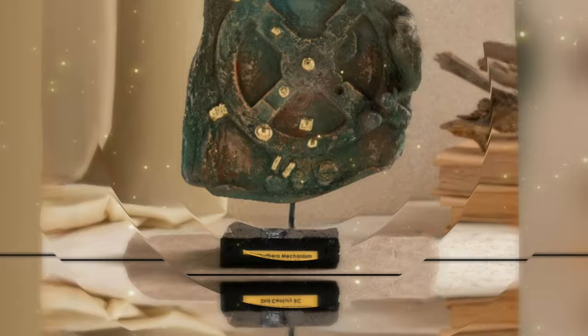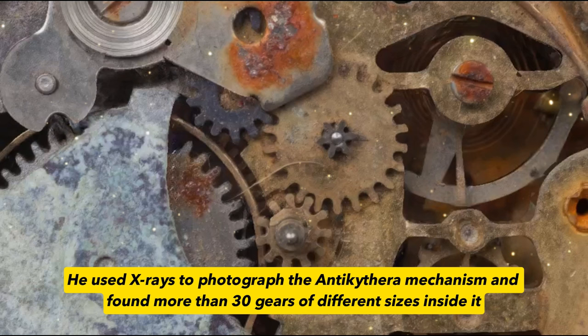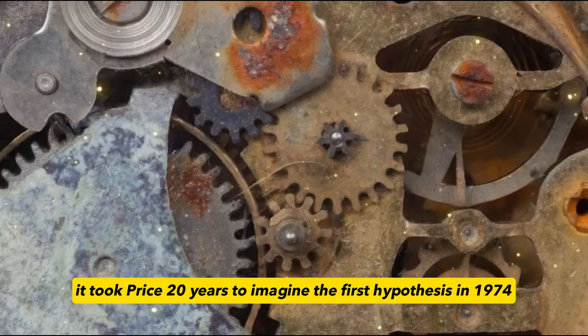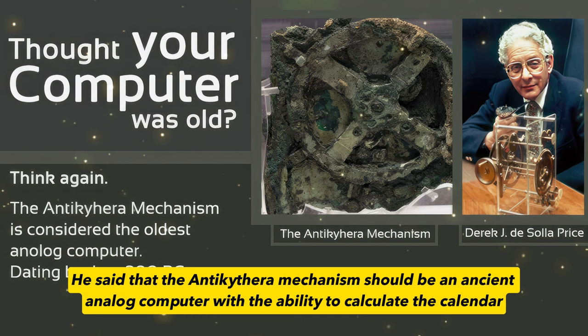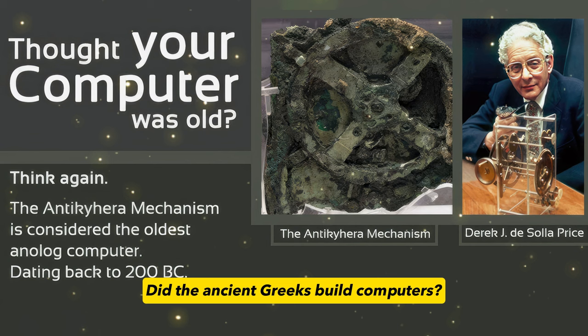So, what was this complex machine used for more than 2,000 years ago? There is a heated debate about this. British scientist Eric John de Sola-Price was the first to propose a restoration model. He used X-rays to photograph the Antikythera mechanism and found more than 30 gears of different sizes inside it. But because the fragments were only one-third of the original, it took Price 20 years to imagine the first hypothesis in 1974. He said that the Antikythera mechanism should be an ancient analog computer with the ability to calculate the calendar. Did the ancient Greeks build computers?